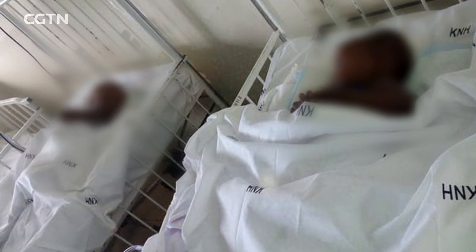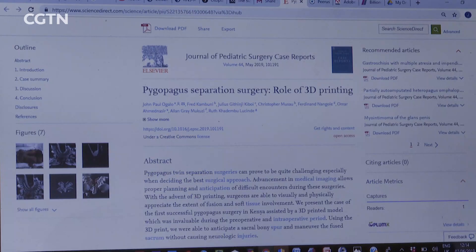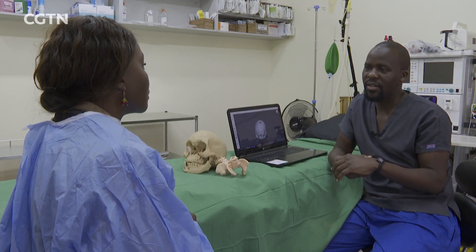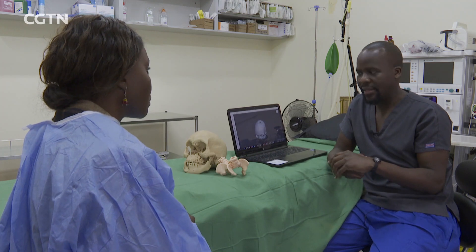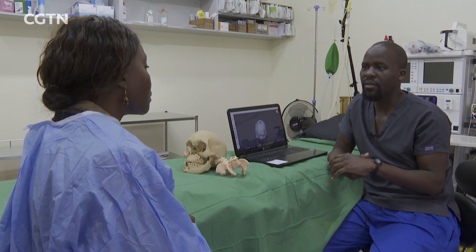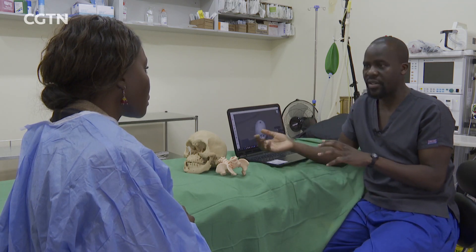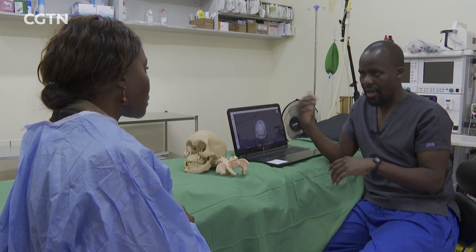After the successful separation of the conjoined twins, the use of 3D printing technology earned the team a prestigious publication in the Journal of Paediatric Surgery Case Reports. We see a point at which every hospital in the country, public and private, has an in-house 3D printer with 3D printing technicians or people experienced in the field to generate these kinds of models and improve quality of care for these patients.